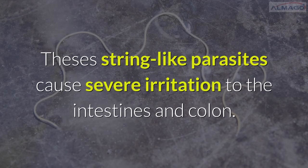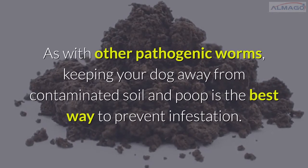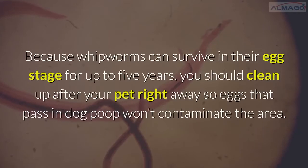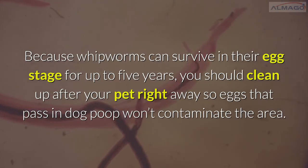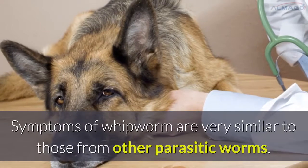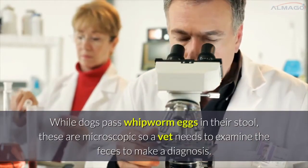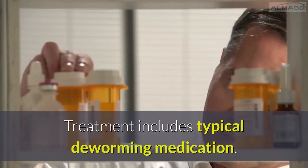Whipworms are string-like parasites that cause severe irritation to the intestines and colon. Keeping your dog away from contaminated soil and poop is the best way to prevent infestation. Because whipworm eggs can survive for up to five years, you should clean up after your pet right away so eggs that pass in dog poop won't contaminate the area. Symptoms of whipworm are very similar to those of other parasitic worms. Since dogs pass whipworm eggs microscopically, a vet needs to examine the feces to make a diagnosis. Treatment includes typical deworming medication.